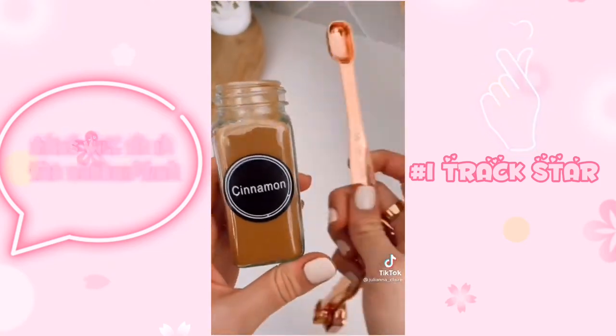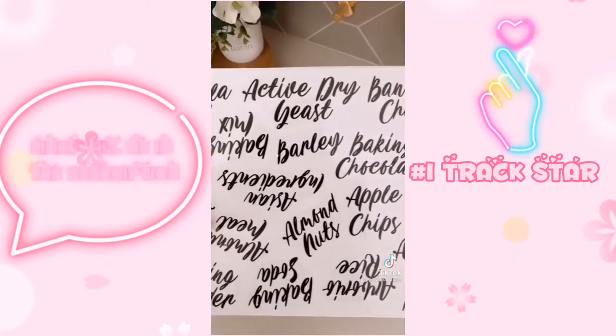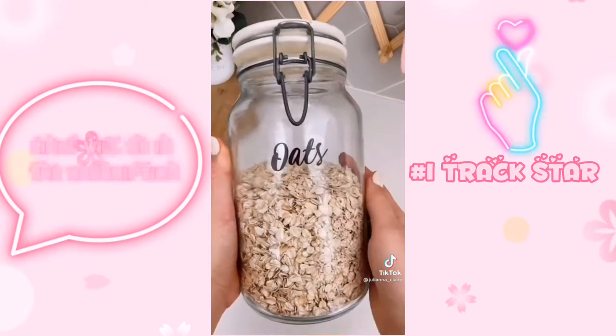This six-pack of measuring spoons has a narrow design to easily fit into spice jars to measure spices without the mess. This 243-pack of pantry labels is under $10 and makes keeping your food containers cute and organized.